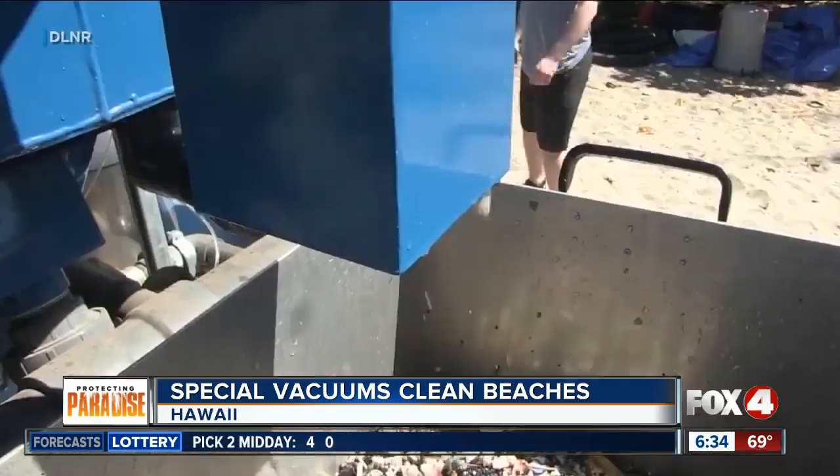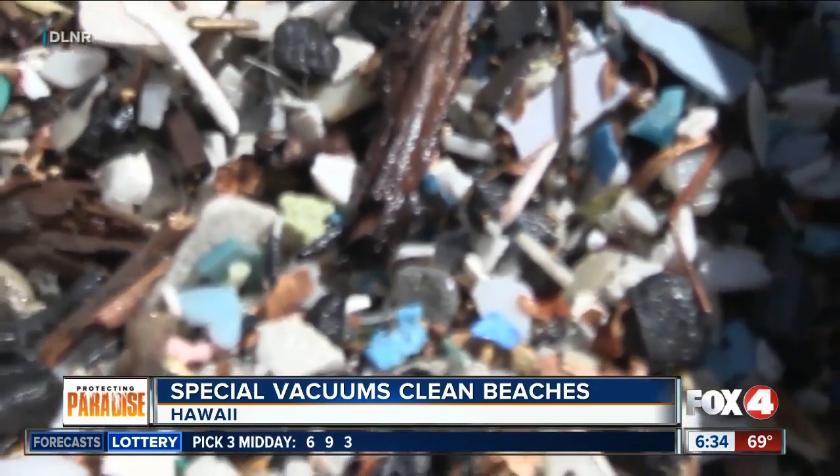Students spent two weeks cleaning a Hawaiian beach with that vacuum. It's not known yet how much debris was removed.